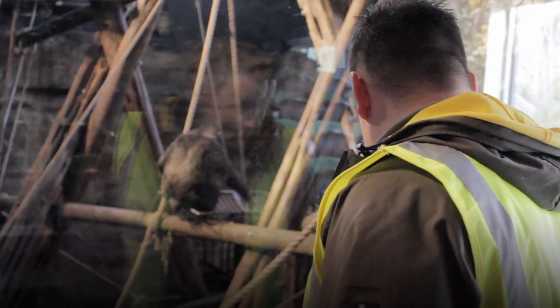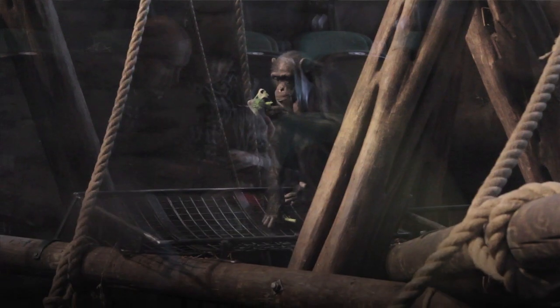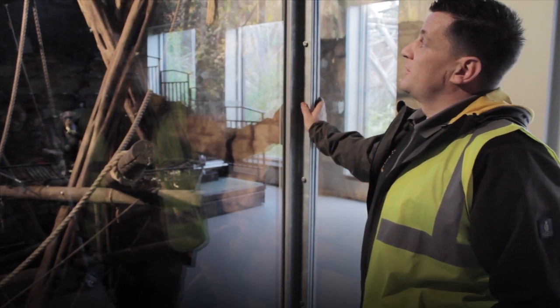Other day-to-day things that we do are just go around and make sure all the lights are working in each enclosure, and especially the public areas. Just check the lights up there as we put them in.